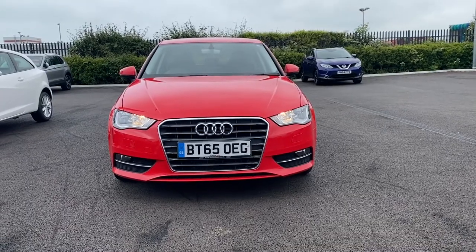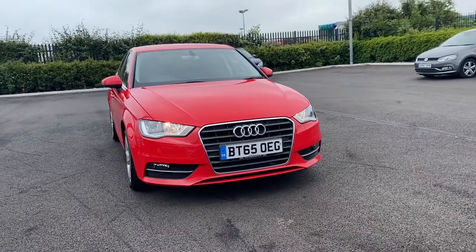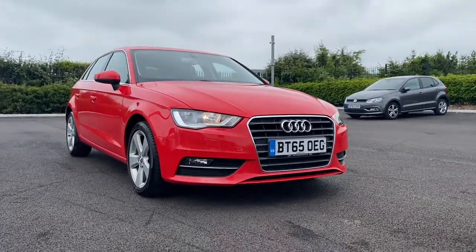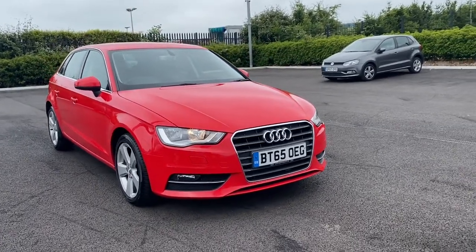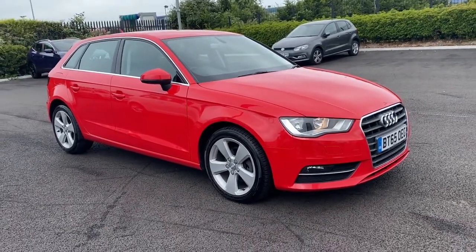Hey guys, it's Becca here at Motor Match Chester and I'm very excited to be showing you this 2015 65 Reg Audi A3 Sportback that we've just got into stock. What I'm going to do is go around the car and detail some of the specification with you, while also being transparent with any cosmetic imperfections on the vehicle.